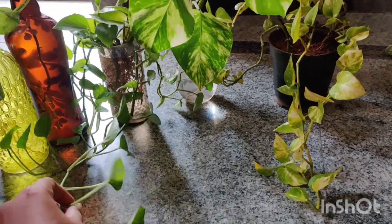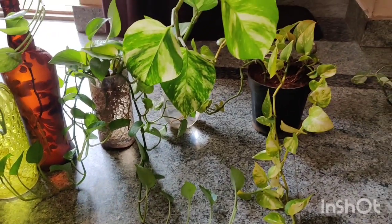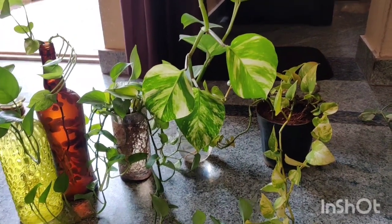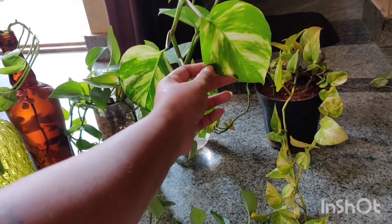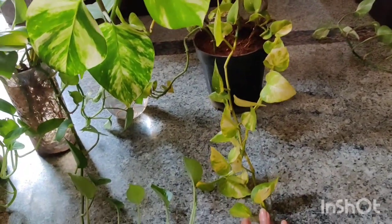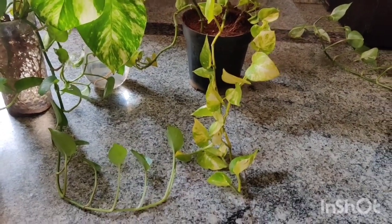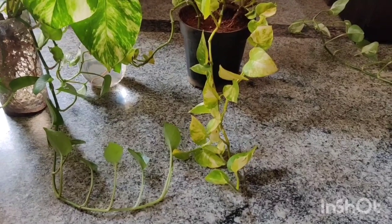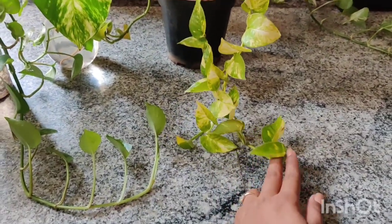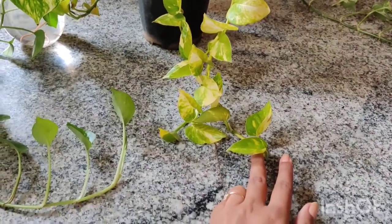One thing I notice about the bathroom plant is that it doesn't have variegation. I've observed that the more light you give this plant, the more variegation it gets. This one here stays completely outdoors 24/7 — it tolerates drought, rain, high temperatures, and winter — and it has a lovely mixture of yellow and green on the leaves.